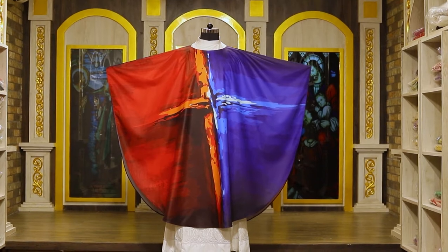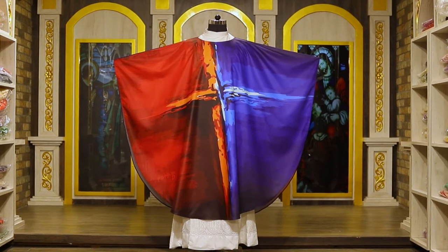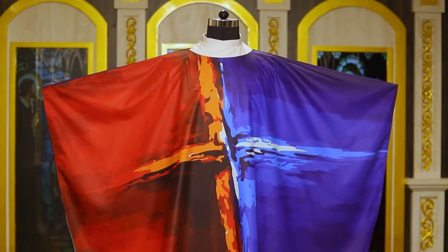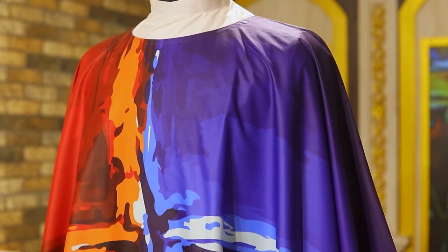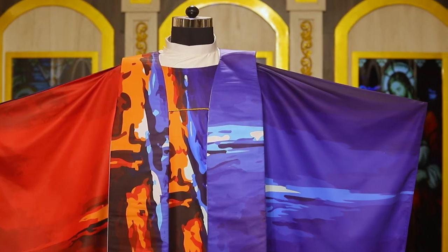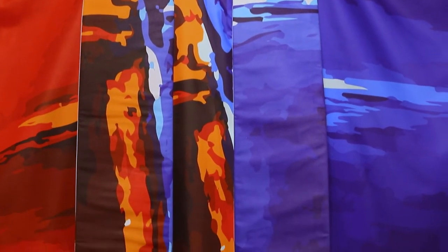PSG proudly presents our printed chasuble collection. These beautifully printed chasubles are created on Japanese polyester. This gorgeous fabric allows for a beautiful sheen, excellent draping, breathability, and overall comfort.